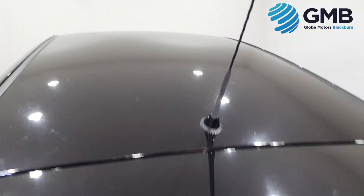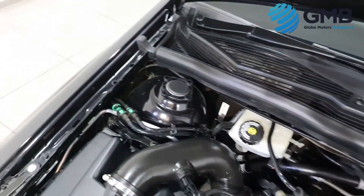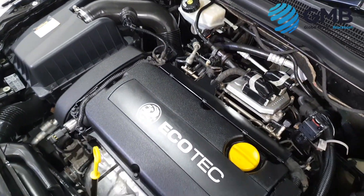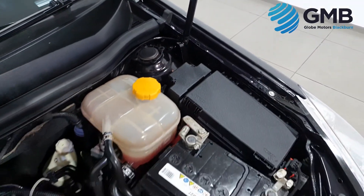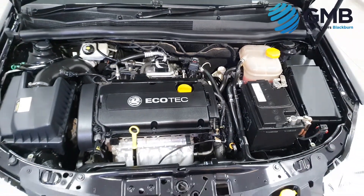We also include a brand new MOT for extra peace of mind and the full RAC approved Buy Show package, which includes 3 months RAC warranty, 12 months RAC membership and the rigorous RAC approved 82-point inspection with quality assurance certificate.